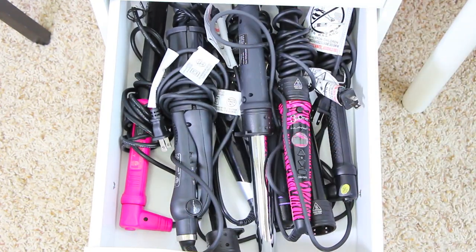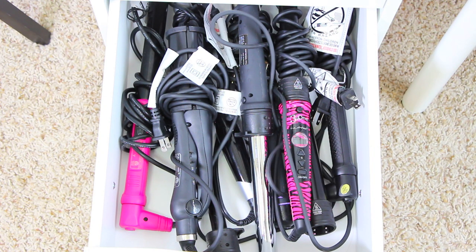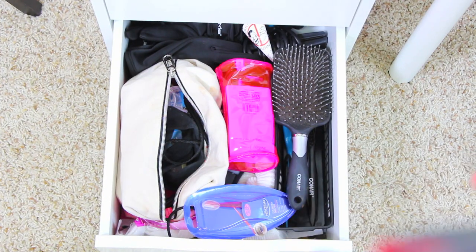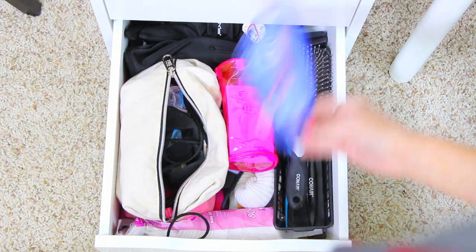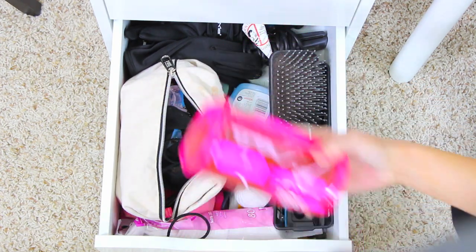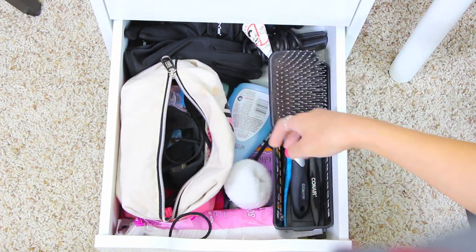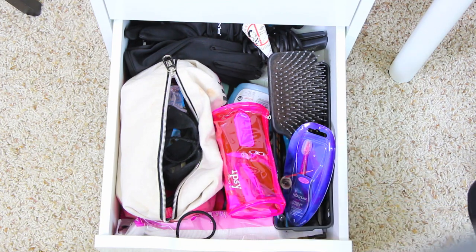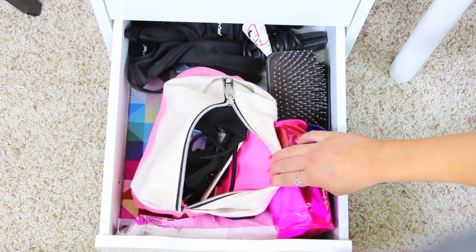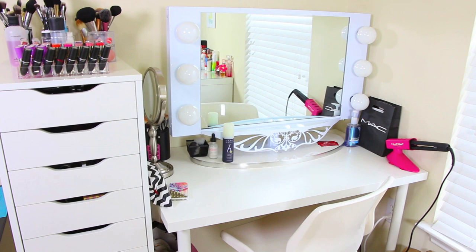I love that curling irons are stored away without cords everywhere — the nine drawer is great even for non-makeup items. The last drawer is my messy miscellaneous drawer: brow shapers, an Ipsy bag with bobby pins and hair ties, socks, nail polish remover, brush, straighteners, and random little things in a pink bag. That's pretty much my makeup collection and where I store everything — now I'll show you the beauty room.